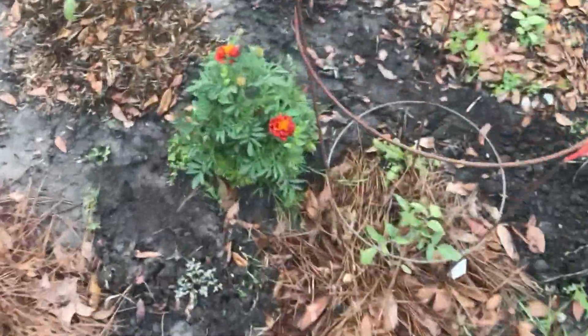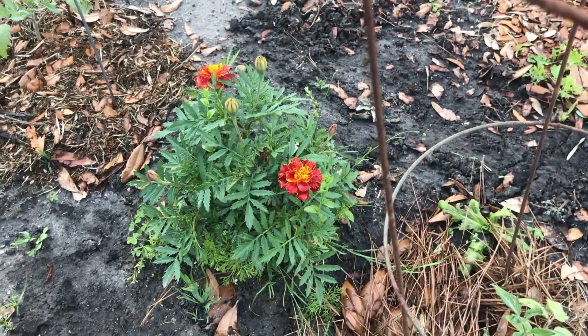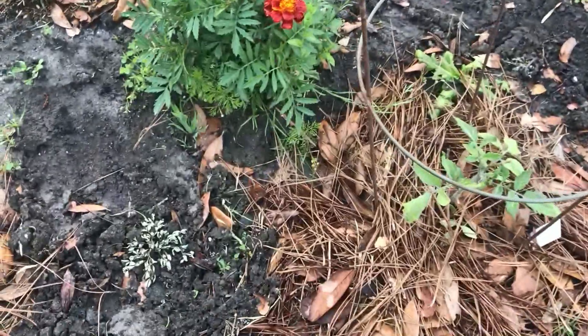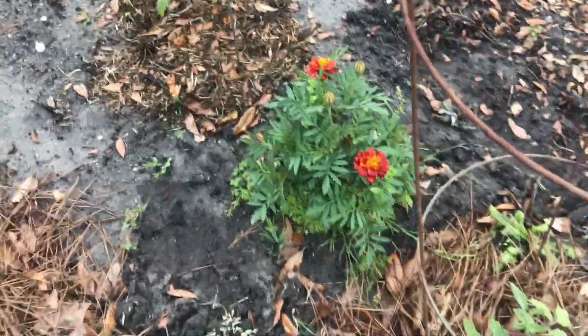This marigold shot up big time — I'm glad I left him in the ground, look at that. Pretty flowers — they will bring butterflies too, and that helps out the garden. Butterflies and bees, that's what you want.